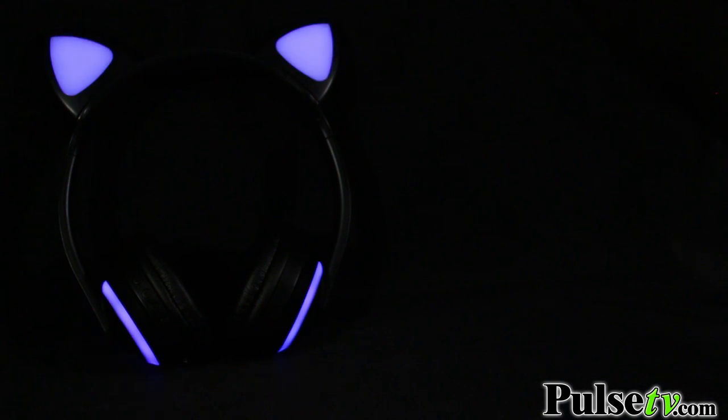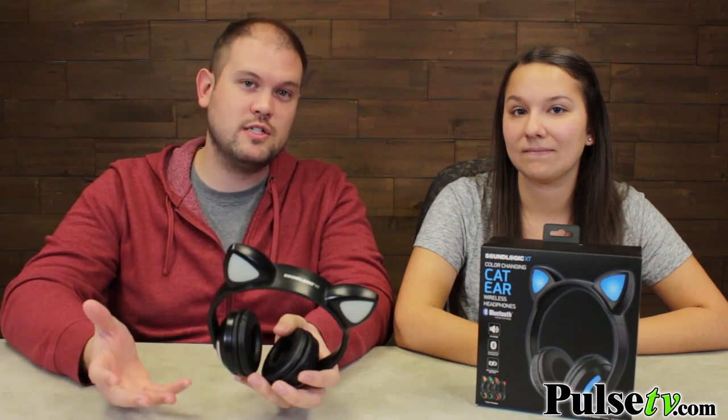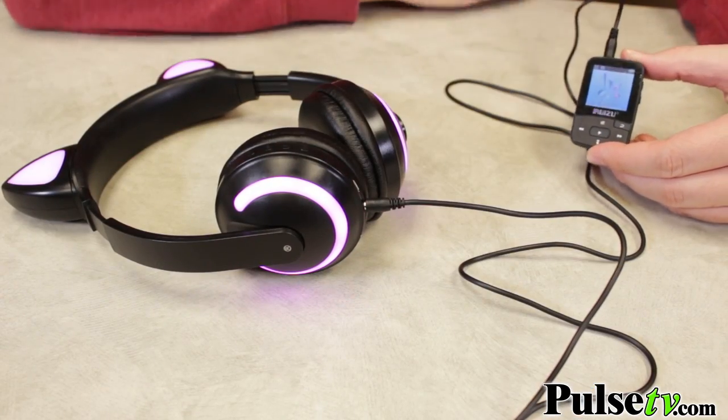The other great thing about these is that they are Bluetooth, so you can connect your tablets and smartphones wirelessly from up to 33 feet away, which is great because a lot of those new iPhones don't even come with auxiliary ports. But these do come with an auxiliary cord if you do want to plug them in and not waste any batteries.